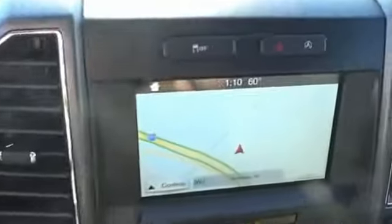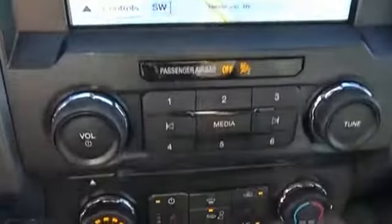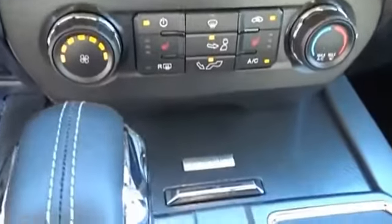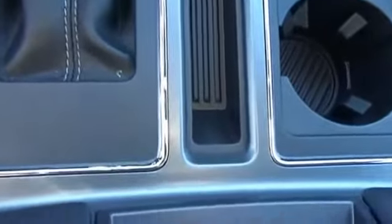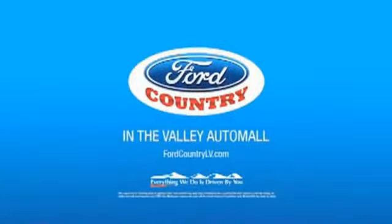This isn't just a vehicle. It's an experience. So stop in for a test drive today. Visit Ford Country in the Valley Auto Mall today.